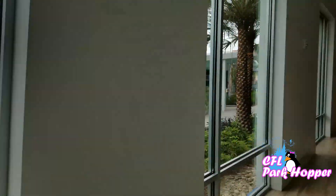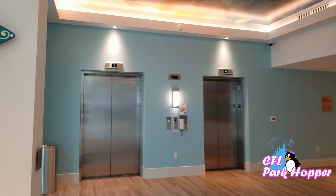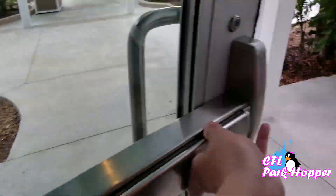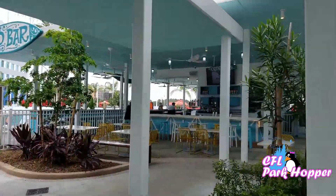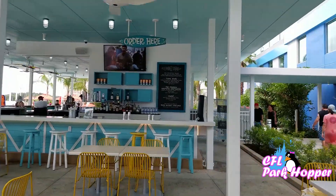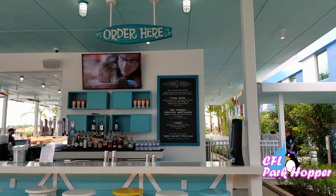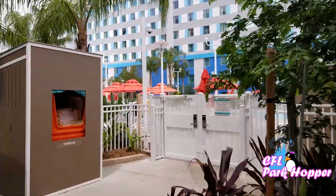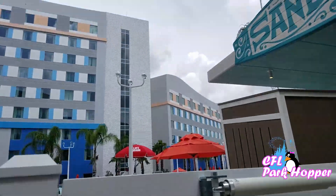Let's head out here by the pool. They have a little sandbar where you can get food and drinks. I assume these elevators would take you up to your room if you're staying in Tower 2. So here's the sandbar — looks like you can get drinks here. They have all their signature drinks written down. Check out the pool — it's a pretty good-sized pool. They do have complimentary towels by the pool as well, which is nice to know while you're here on your stay.